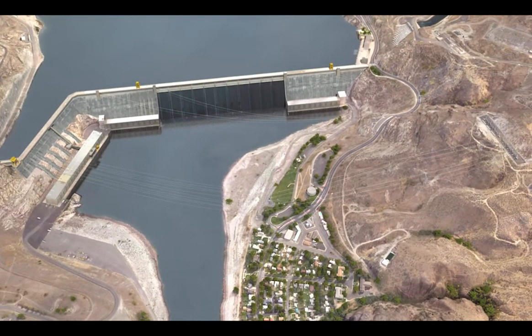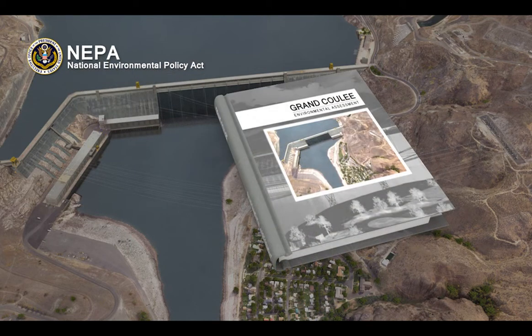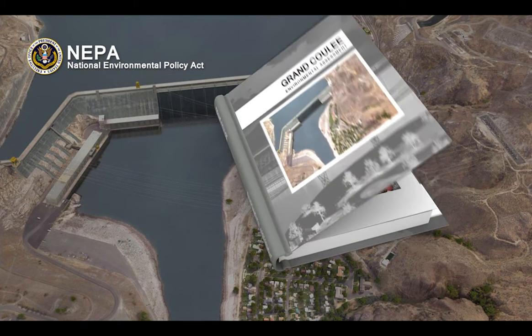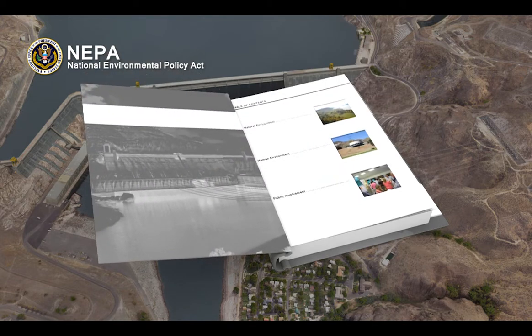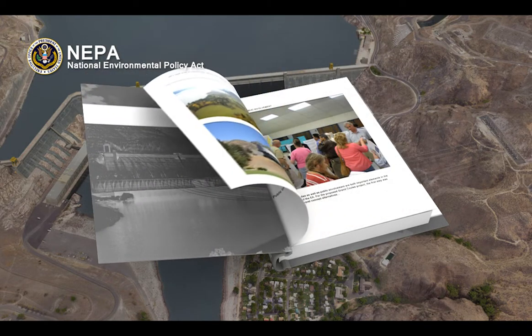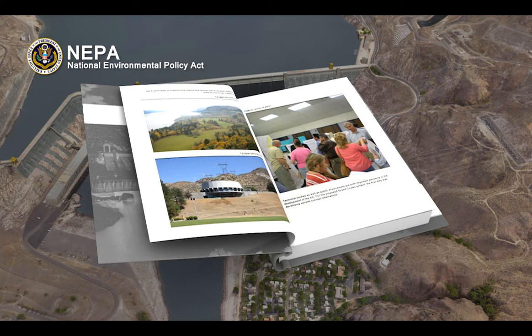Before any project can occur, the National Environmental Policy Act, or NEPA, requires that an environmental assessment, or EA, be completed for the proposed project. NEPA is required on all federal projects that have the potential to impact the environment. The EA studies impacts to the natural and human environment to determine if the proposed project can move forward to construction. Technical studies as well as public involvement are both important elements in the development of the EA.